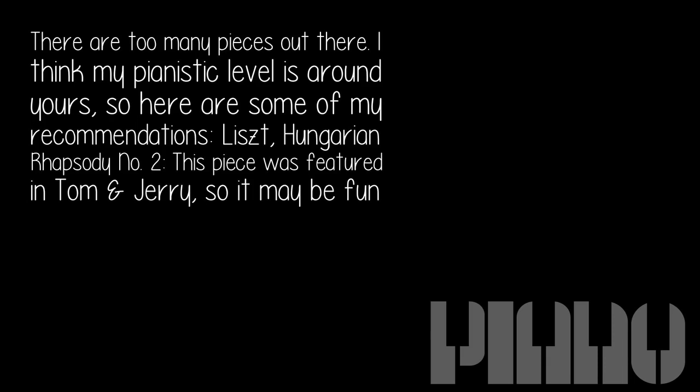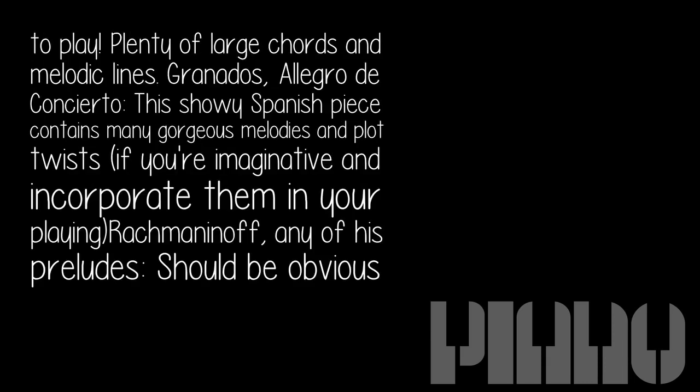Hungarian Rhapsody No. 2 — this piece was featured in Tom and Jerry, so it may be fun to play. It has plenty of large chords and melodic lines.